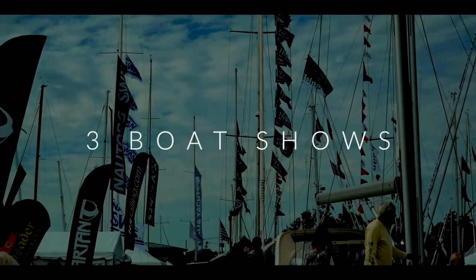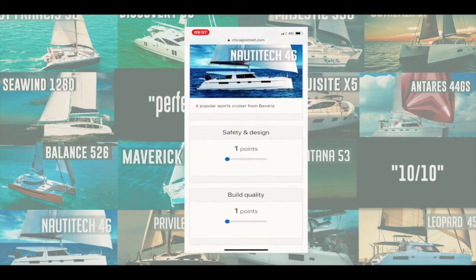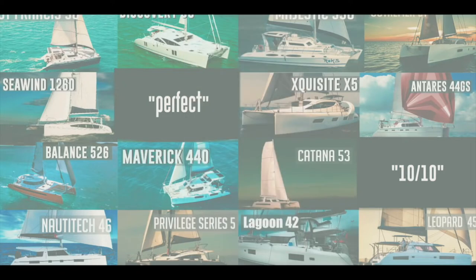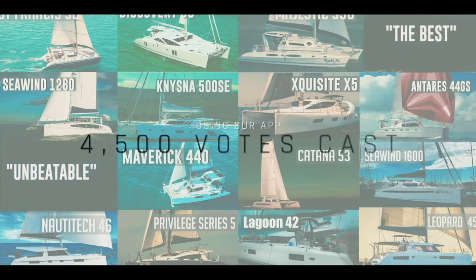This is a result of three boat shows and 19 reviews and one year's work — the Exquisite X5, the Naisner 500 SE, the Balance 526, the Antaris 44 GS, and more. We developed an app and asked you to vote on the catamarans we reviewed across five separate categories, 10 points per category, 50 points in total. A massive thank you to the four and a half thousand of you that left your own independent views.